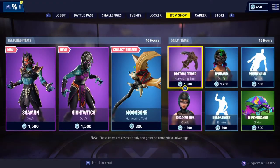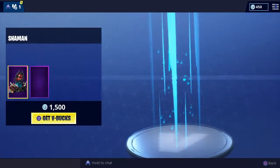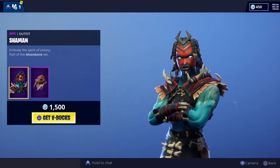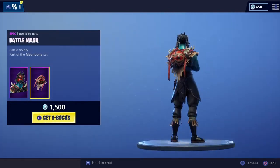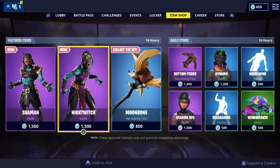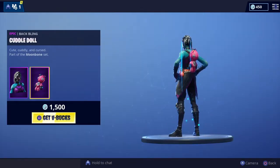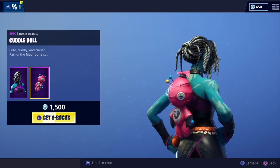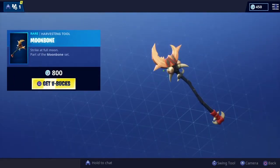So we've got a total of four epic, four rare, and one uncommon. We've got the Shaman outfit, part of the Moon Bone set — very cool, love the detail and the skin on that one, complete with the back bling, doing a great job on that. We got the Night Witch, which is the female skin of that set — again looking very very cool, love the detailing on that one as well. Little voodoo doll, a couple of needles in — and the Moon Bone glider.